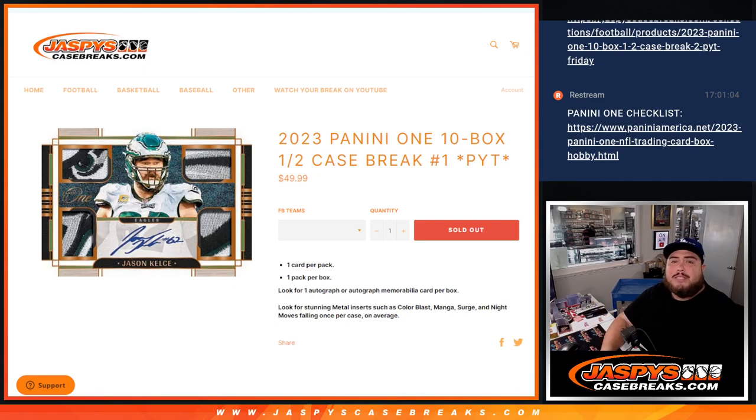What is up everybody? Jason here with JazzBeastCaseBreaks.com. Brand new release today — 2023 Panini 1 Football. This is a 10 box half case break. Pikachu number 1 guys.